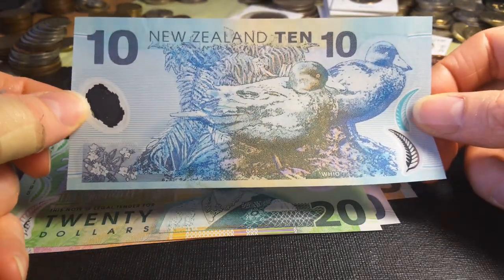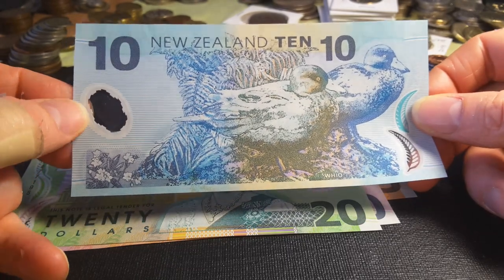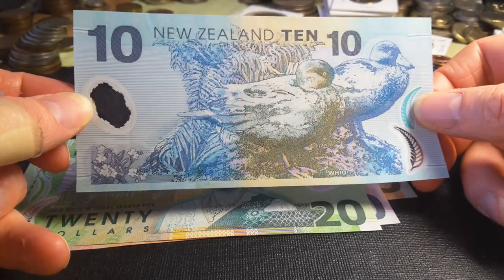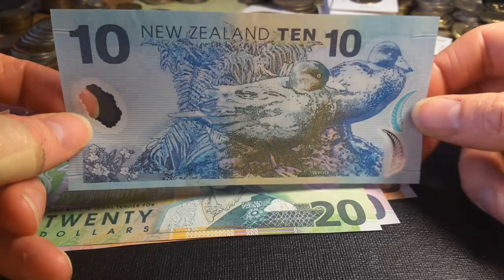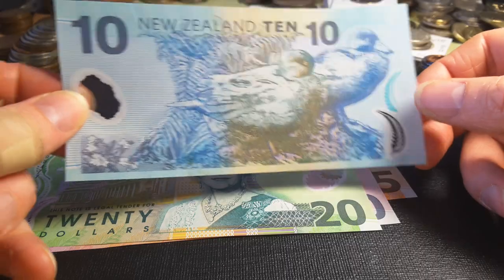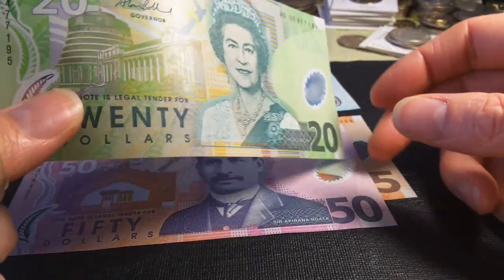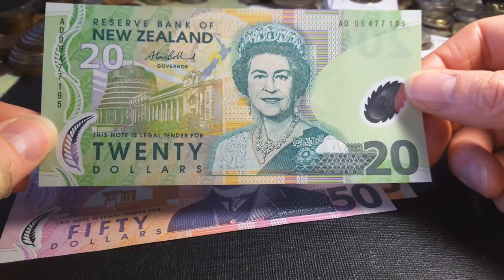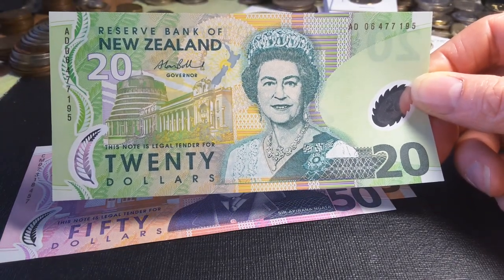For this banknote uncirculated you're probably looking at twenty to thirty dollars depending on the date; circulated is probably ten to fifteen dollars depending on the grade. If it's really heavily circulated then it's basically face value — just spend it, they're not a rare banknote. The $20 is a green one, so don't confuse it with Australia's green $100 banknote.